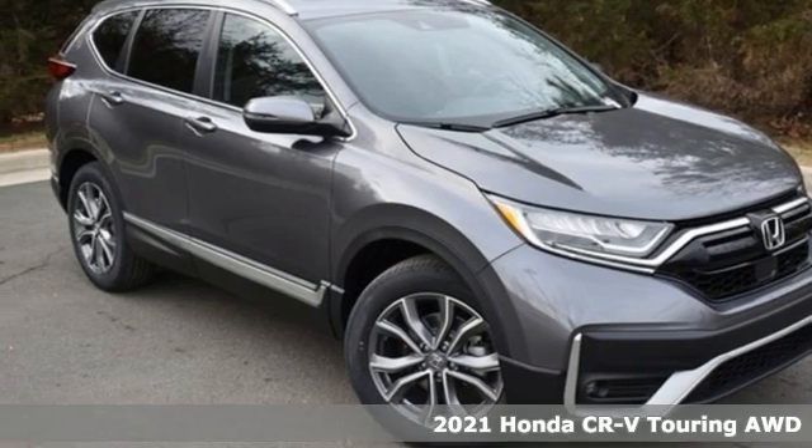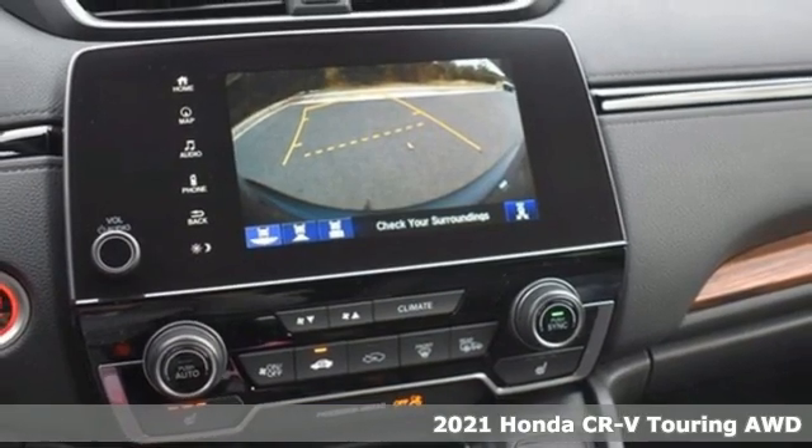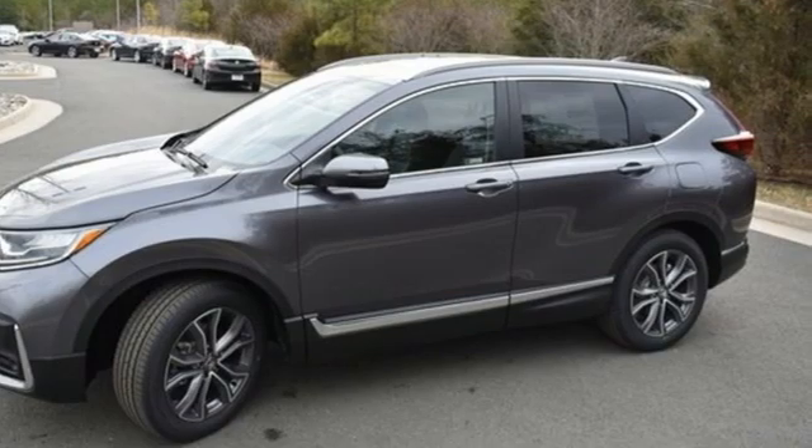It's a new 2021 Honda CR-V. Capability without compromise isn't a dream, it's a CR-V. It's equipped for all your driving needs and wants.